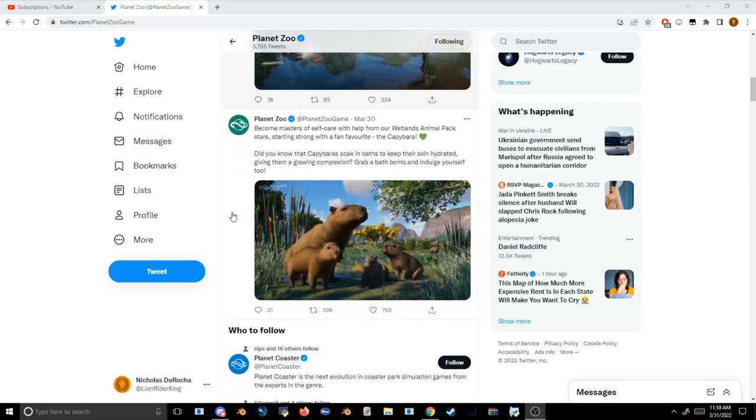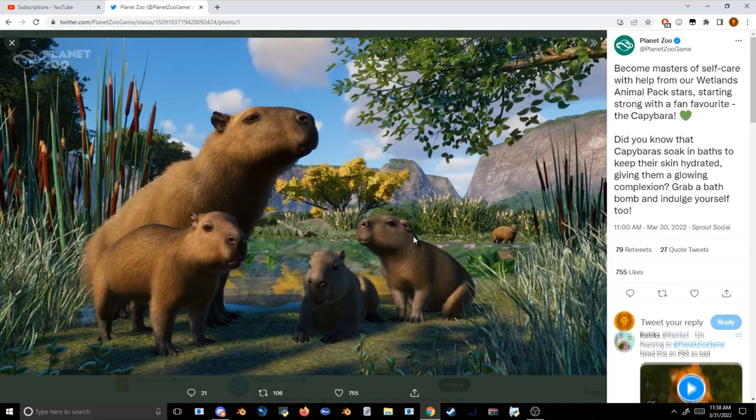Day one we got the capybara — very beautiful animal — and we get to see the adorable little babies. But let's face it, this is always the case: the standard animal that they showcase a bunch is always the one that they decide day one is going to feature. So we get a closer look at the capybara which, let's face it, we don't really need — we've seen a bunch of photos of it — but it still looks good.